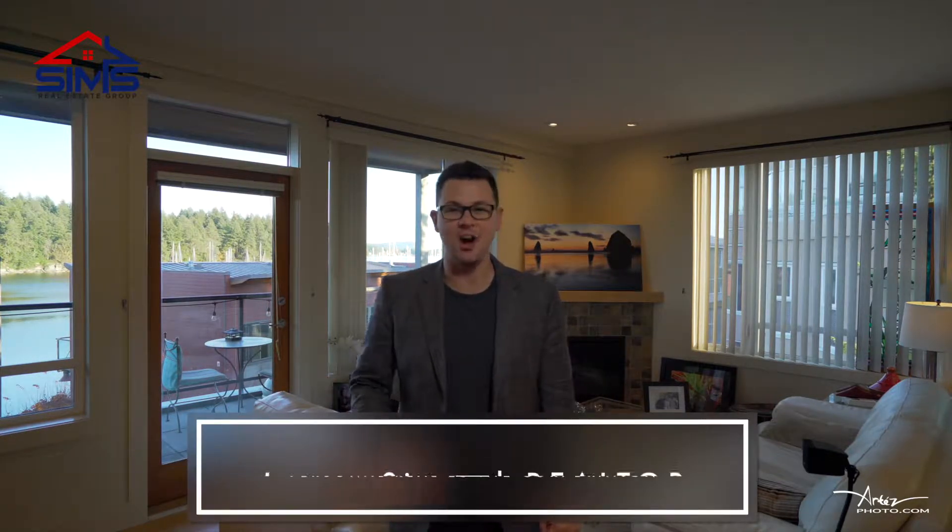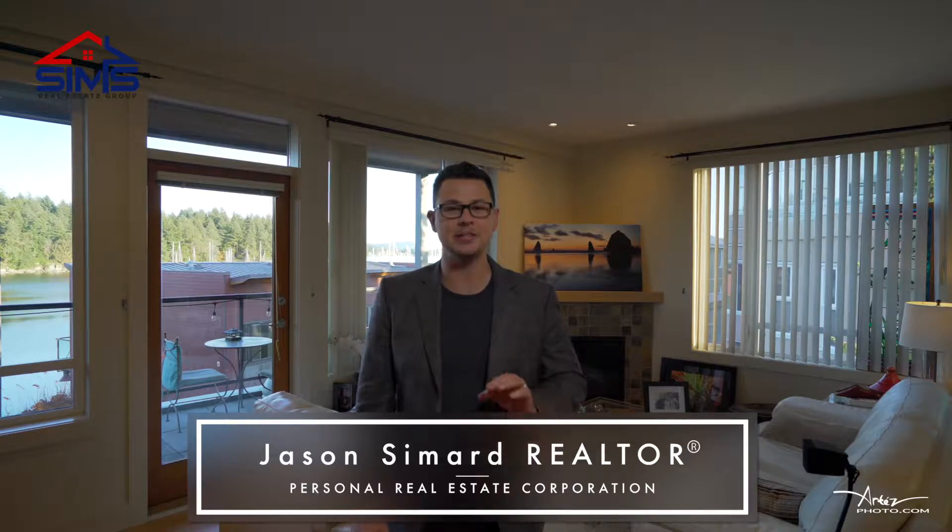Jason Simard with The Sims Real Estate Group, and I'm really hyped today for this awesome listing. This one is a gem with an ocean view, walking distance to the seawall and nature trails. You're going to love it — let's check it out.